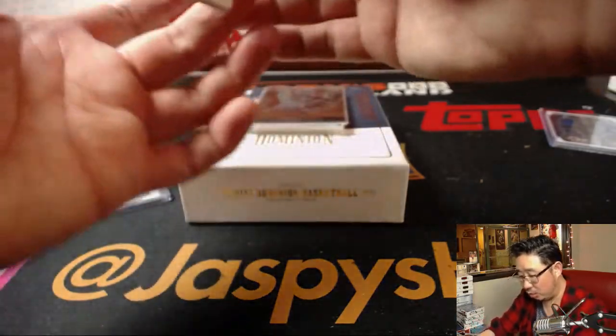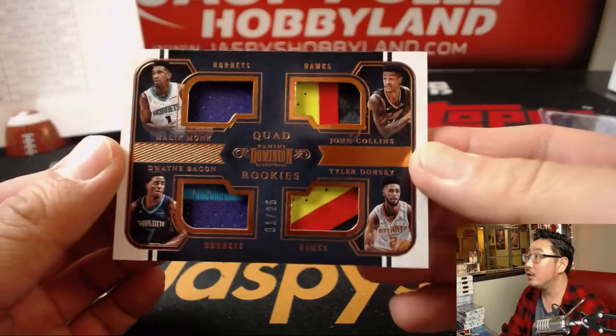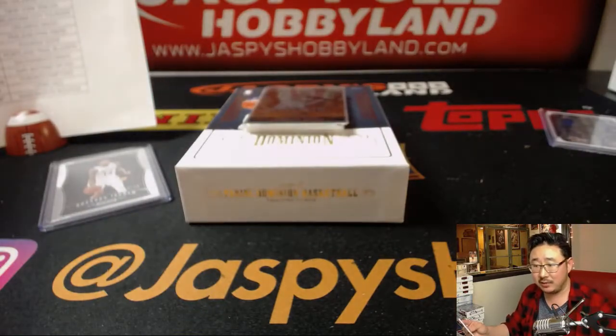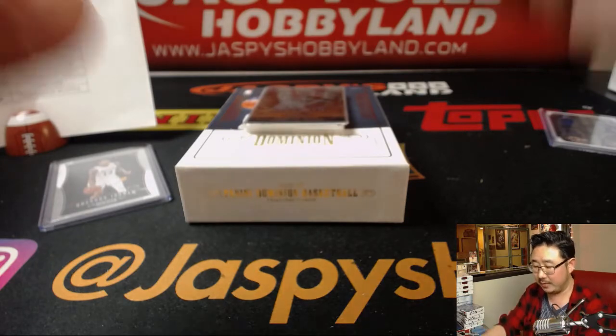And we've got a quad relic to 25. Wow — two Hawks and two Hornets: Malik Monk, John Collins, Dwayne Bacon, and Tyler Dorsey. Nice. Hawks, Ricky. Hornets, Jen. Got two each on this randomizer.